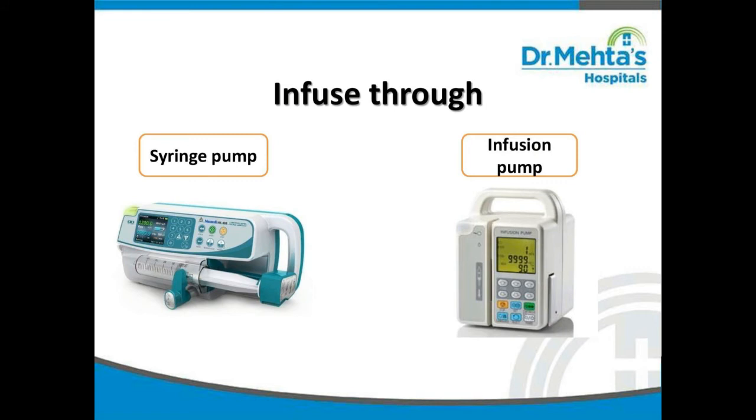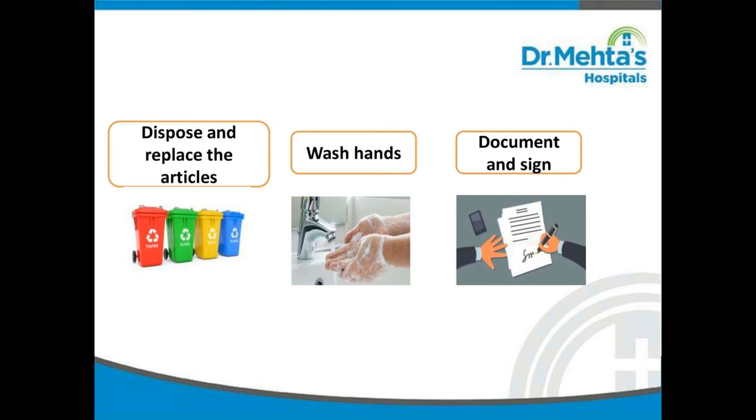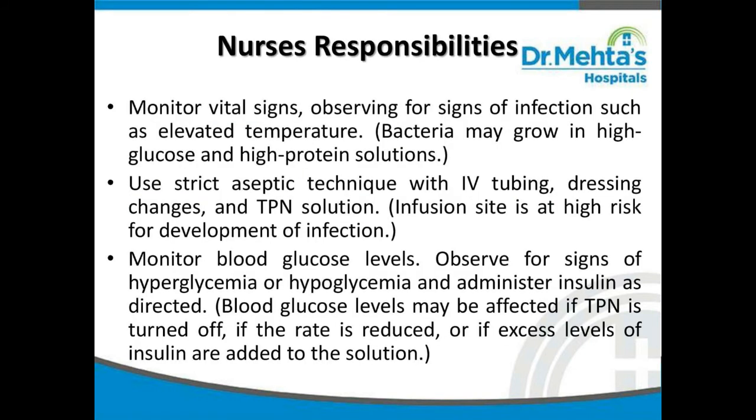Label the syringe with the baby's name, ID number, type of solution, additives, amount, and date and time of starting the infusion. Infuse through a syringe pump or infusion pump. Before infusing TPN, be familiar with the equipment. Dispose of all waste and replace the articles, then wash hands and document. Nurses must monitor vital signs and observe for signs of infection such as elevated temperature, since bacteria can grow in high-glucose, high-protein solutions. Use strict aseptic technique with IV tubing, dressing changes, and TPN solution, as the infusion site is at high risk for infection.